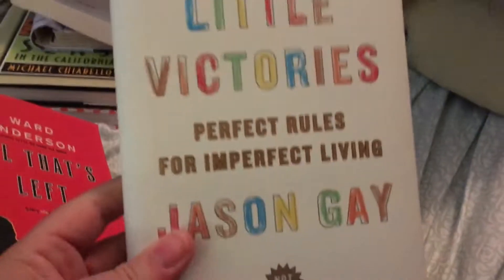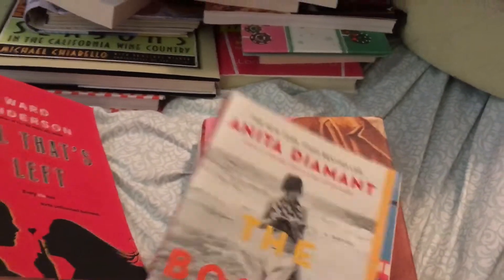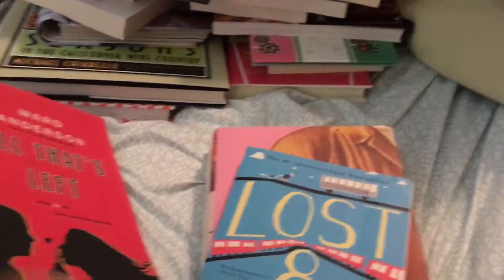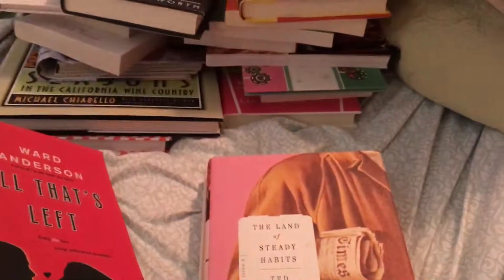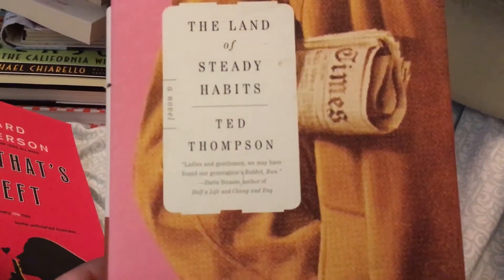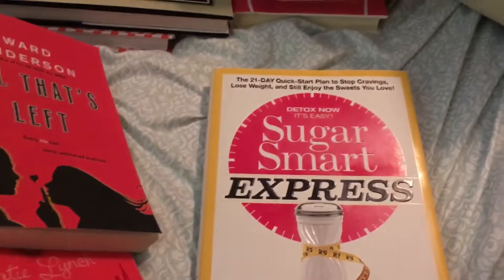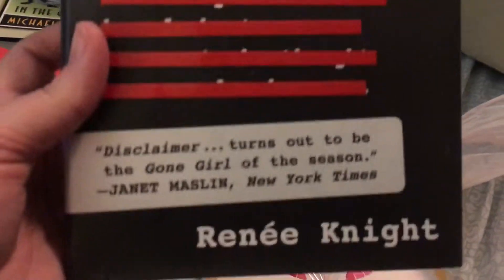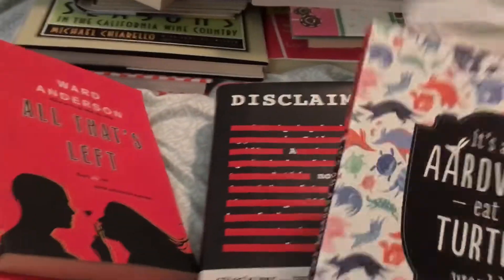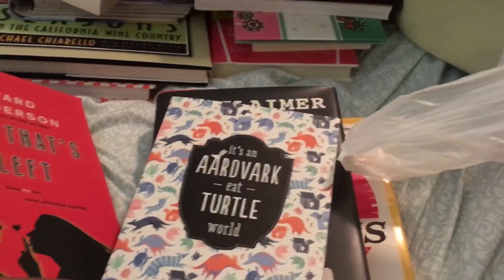We were on vacation and went to a couple of different towns, and my family was more or less patient with me while I ran in and looked at all the different books to see what they had. So I hit quite a few Dollar Trees. I probably could be like a super shopper for Dollar Tree and rate all of them, because some stores were awesome.